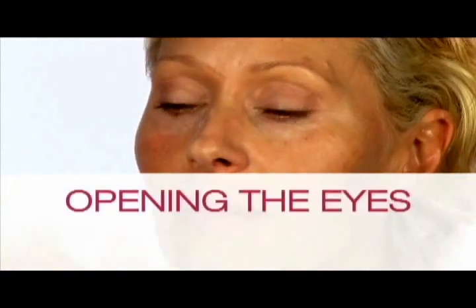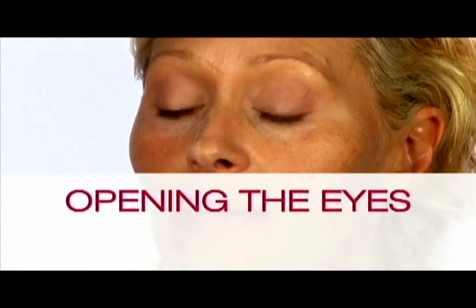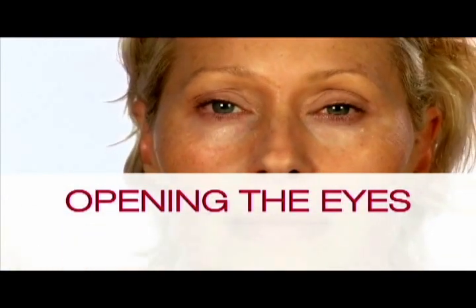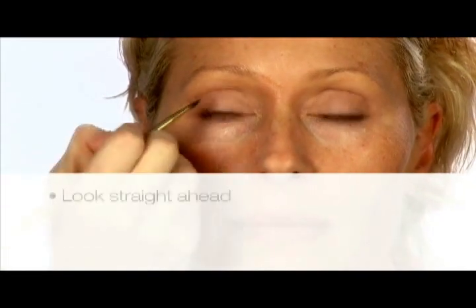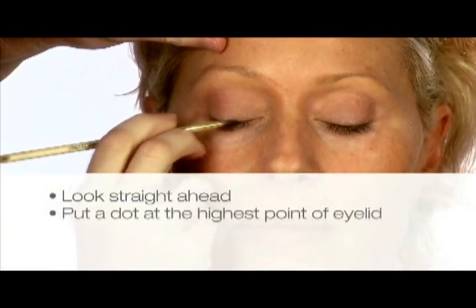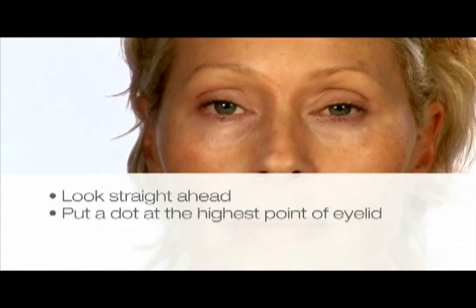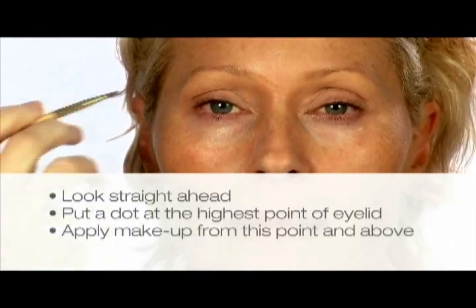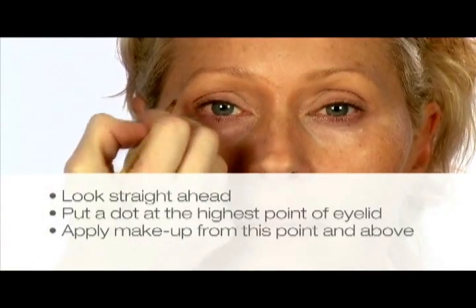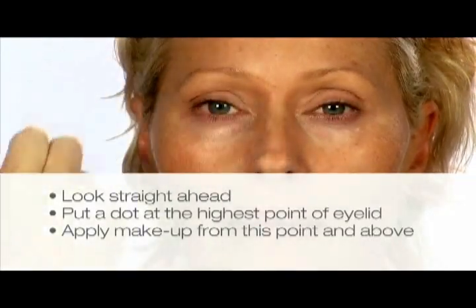When you're young your eyelids have a beautiful neutral skin tone. Most women want their eyes to look open and more lifted. Simply look straight ahead into a mirror and find the highest point of your eyelid. Put a little dot where the highest point of your eyelid is. If you keep all your makeup level with that dot or above you will lift your eye. The second you start contouring downwards you drag your eye down.